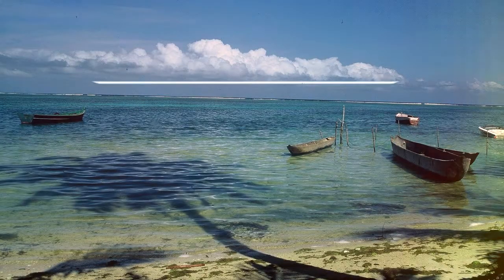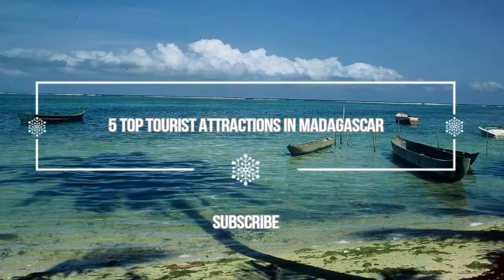Hello guys, welcome to Love is Vacation YouTube's channel. Now I want to give you information about 5 Top Tourist Attractions in Madagascar.